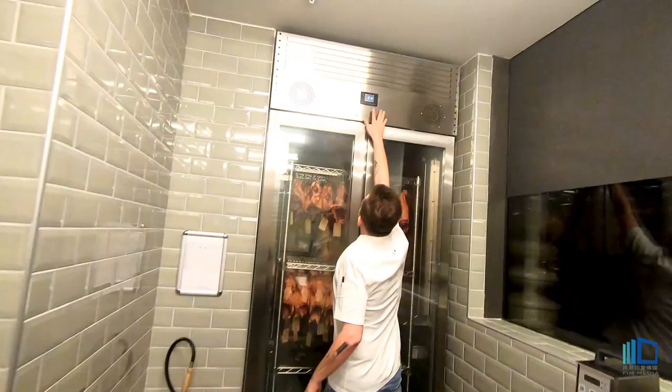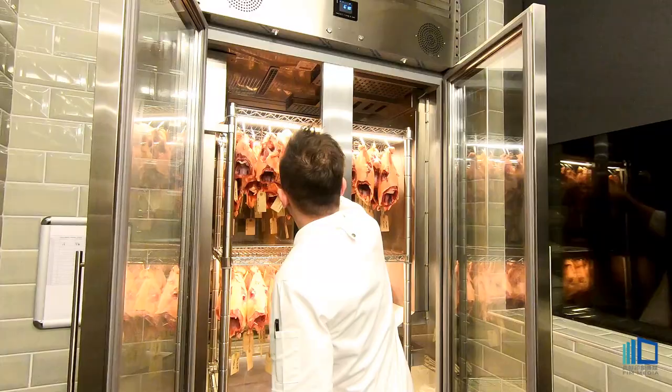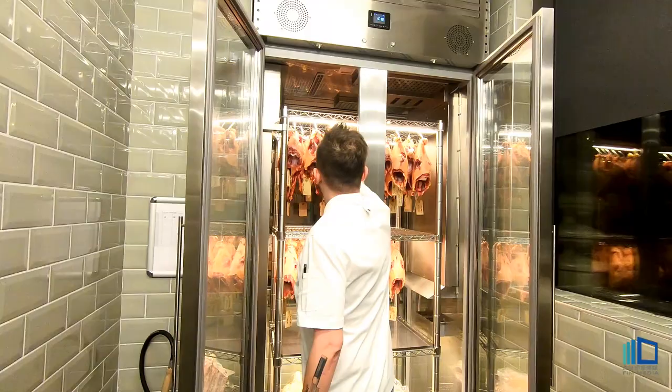And then this is the butcher. We have the ducks here. Gokubas — we dry aged 12 days, 12 to 15 days. That's some good food.